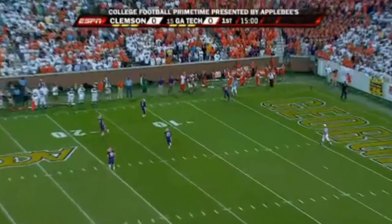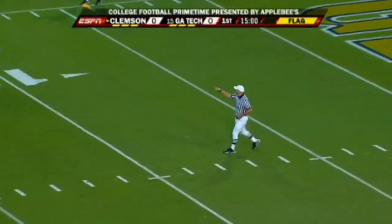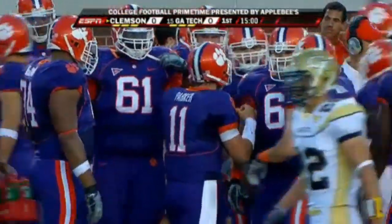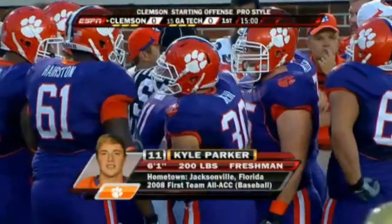The kick goes out of bounds toward the corner, so the dangerous returner will create some good field position. Kyle Parker is the quarterback for Clemson, known mostly as a baseball player, and is a redshirt freshman with a huge arm on showcase tonight.